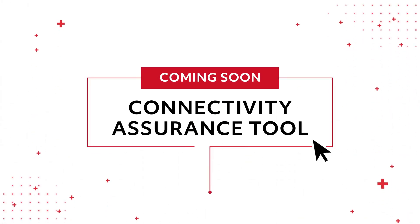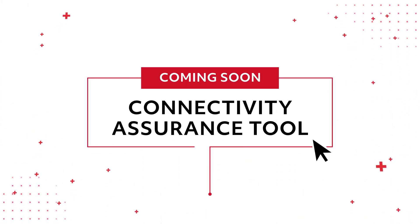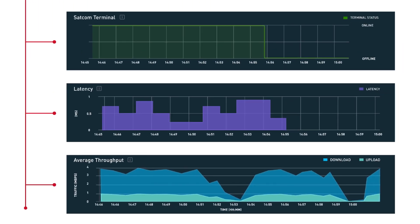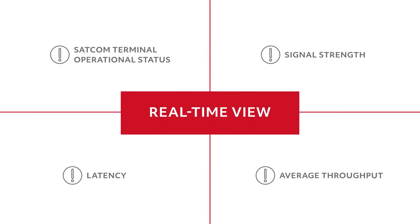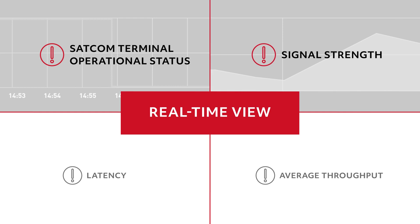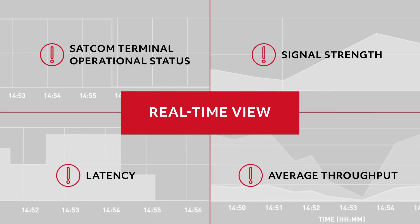With the connectivity assurance tool that we're adding to the fleet status dashboard, customers can gain complete visibility of how their aircraft connectivity services are performing. This tool can provide a real-time view of four key metrics related to aircraft connectivity service, including SATCOM terminal operational status, signal strength, latency, and average throughput.